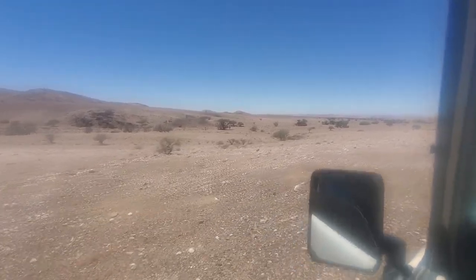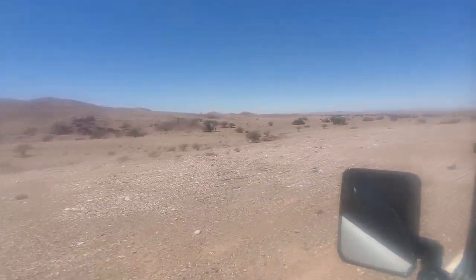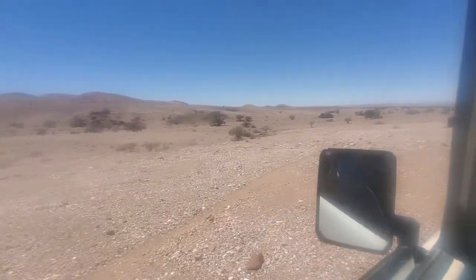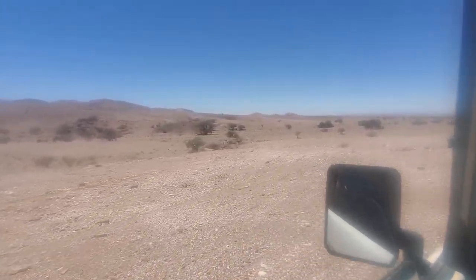Namibia is home to an estimated 12,000 giraffes. Most are actually found on private lands, while the national parks are actually home to the smallest populations. But trying to find some anywhere isn't always easy — that's why gathering as much information about them as possible is needed for conservation.